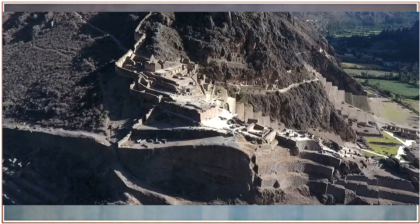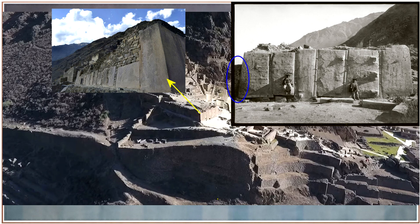Here we see Ollantaytambo from an aerial view, just to locate ourselves. You can see that particular stone — this is all covered in the last video, so apologies if you've already seen it, but maybe someone's watching the second part without having seen the first.